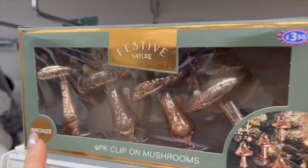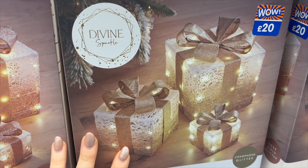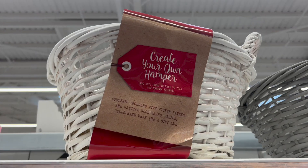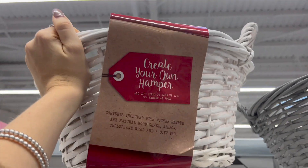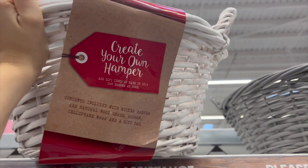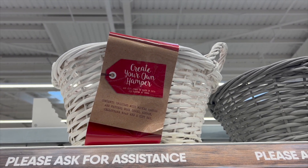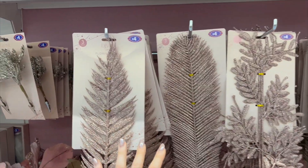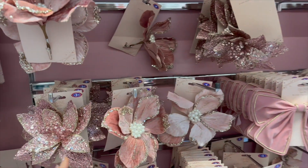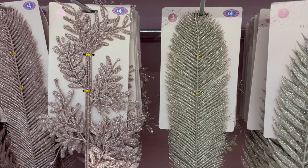These little clip-on mushrooms for three pound fifty are so cute - you have them in gold and bronze as well. I got some last year for twenty pounds and put them onto my tree and they just look so cute. I'm going to give Josh a little hint because you had the boo baskets and now you have the jingle baskets - they've got these little hampers to grow your own. So to all the boyfriends or girlfriends out there who want to make a hamper, run to B&M! I love all the leaves and flowers and bows they have too.